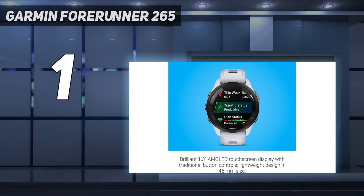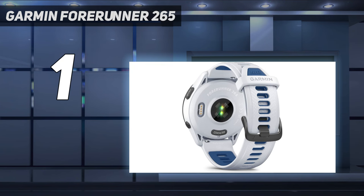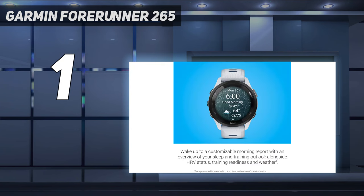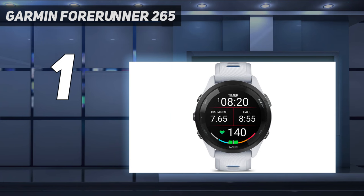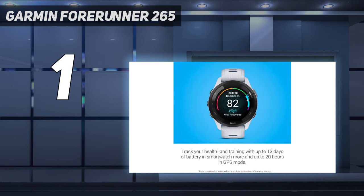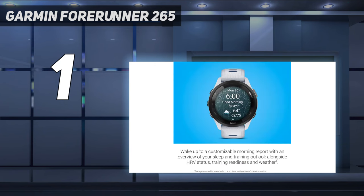And number 1: the Garmin Forerunner 265. It's Garmin's latest mid-level running watch, replacing the Forerunner 255. The main change Garmin made was the screen, which is now a wonderfully bright AMOLED touchscreen. The Forerunner 265 comes in two sizes: the standard 265 has a 1.3-inch display at 416x416 pixels, while the 265S has a 1.1-inch display at 360x360 pixels.